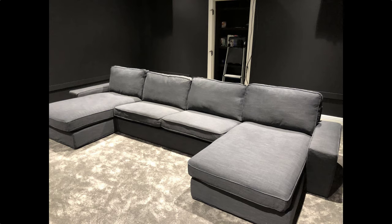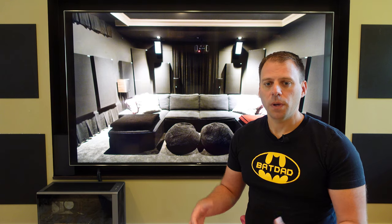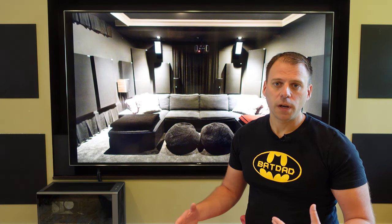Our couch is made up of two chaises and a double cushion sofa. This makes for just over a 13-foot wide seating area with big cushion space capable of fitting multiple adults in each section and room for about two families overall.